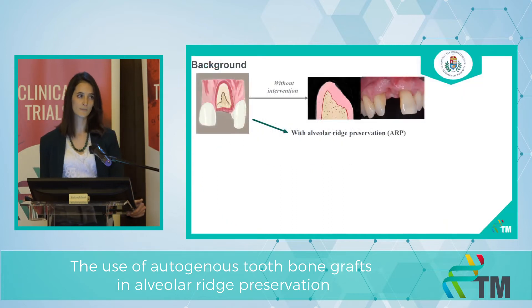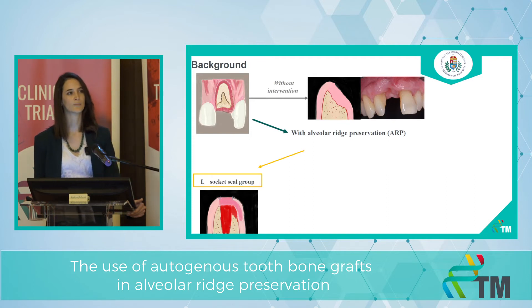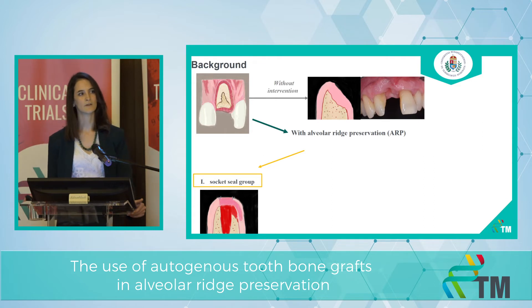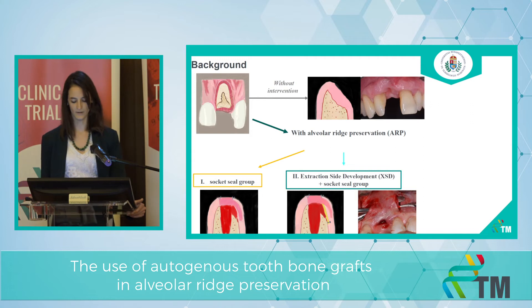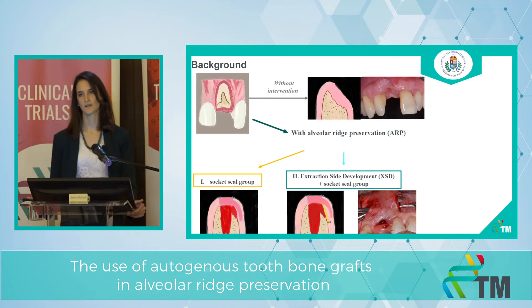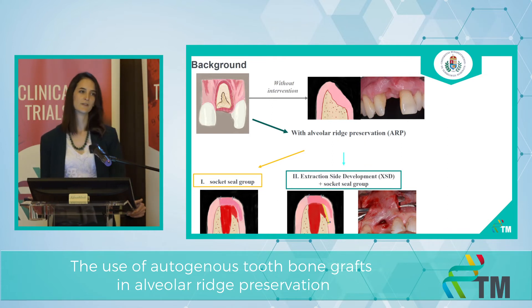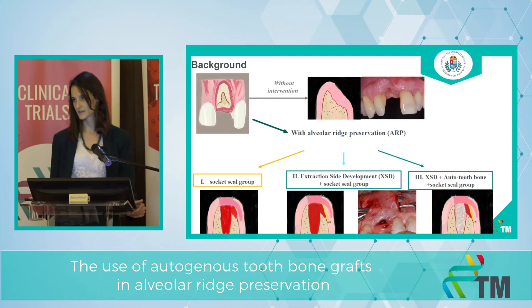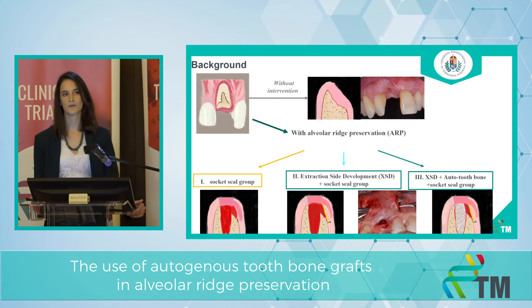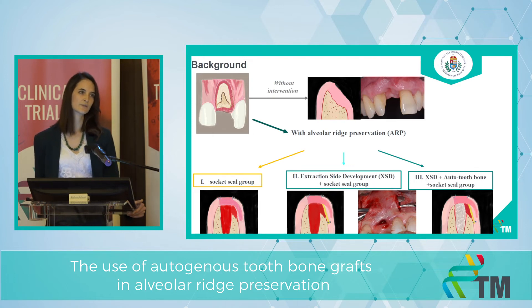We plan to have three arms in this RCT. The first one is the socketcia group, where we extract the tooth and grab some soft tissue from the hard palate and suture it above the extraction socket — without any xenograft or autogenous graft material. The second group is the extraction site development technique, where we extract the tooth, use a xenograft membrane to reconstruct the buccal bone deficiency and fix it with titanium pins, then grab soft tissue from the hard palate and suture it above. The third group is XSD plus ATB plus socketcia, where we extract the tooth, clean it, grind it, sterilize it, fill it back into the extraction socket, reconstruct the buccal bone deficiency with a xenograft membrane, and also graft soft tissue from the hard palate.